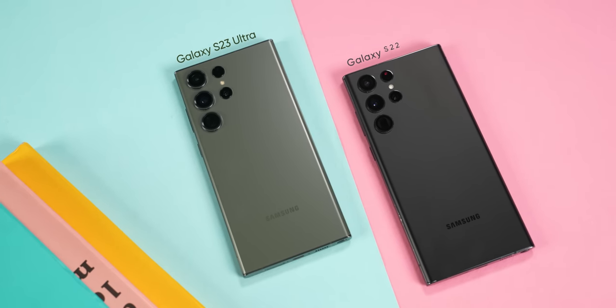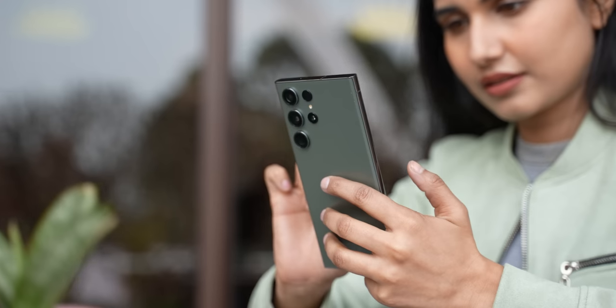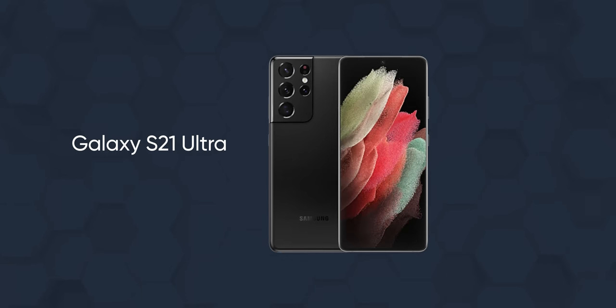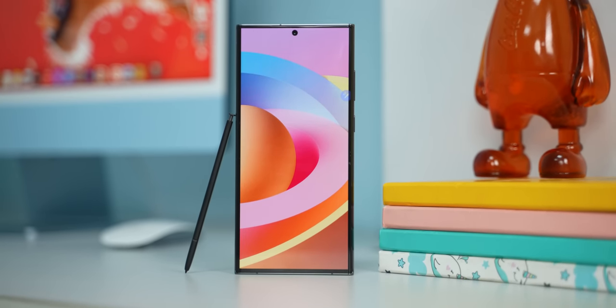But this year with the S23 Ultra, I like what Samsung has done. They have kept the design almost identical to last year's S22 Ultra, which in my opinion gives Samsung its own unique identity. In the past, they used to switch up the design every other year, but this new approach allows them to concentrate on what really matters — improving the hardware and providing an even better software experience. And they absolutely nailed it with the S23 Ultra.